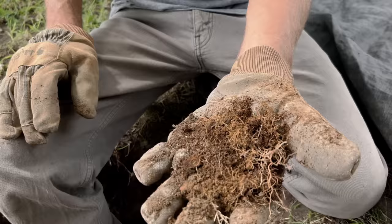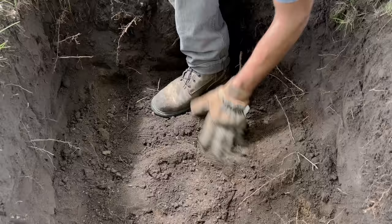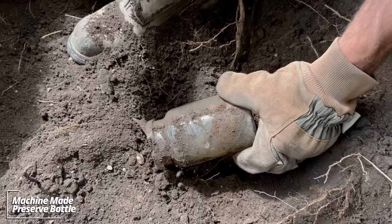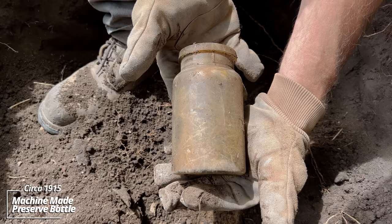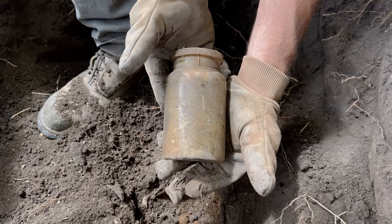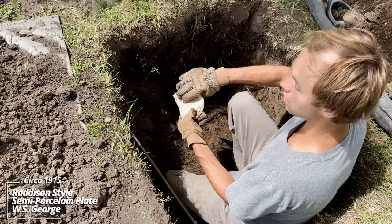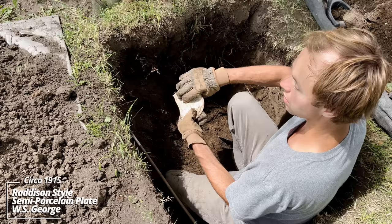Definitely in an outhouse pit — there's some undigested seeds, you can see the color change there also. Down below we've got some kind of piece on the way out. Got it somewhat loose — a jar, looks like a food jar. Early machine-made — you can see we're in about 1915 to 1920 right now. That's a good start. That's another plate.